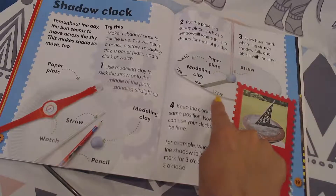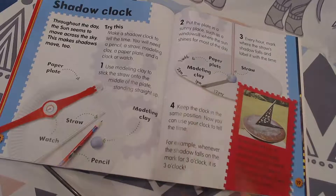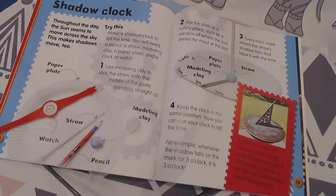Here's where it's got 12 p.m., 1 p.m. — you can see that's where the shadow was marked at that time. Keep the clock in the same position. Now you can use your clock to tell the time — you're not going to be moving this plate all over the house or backyard.